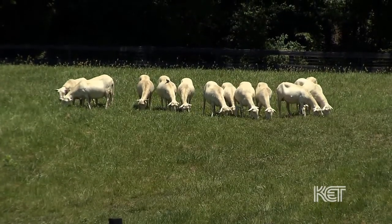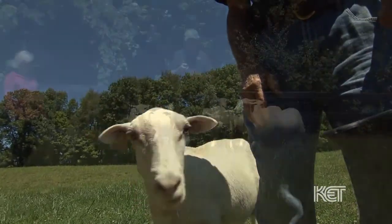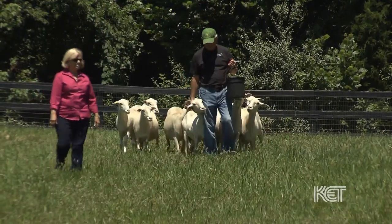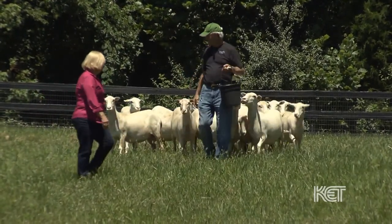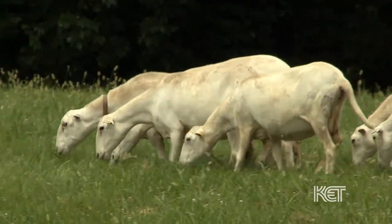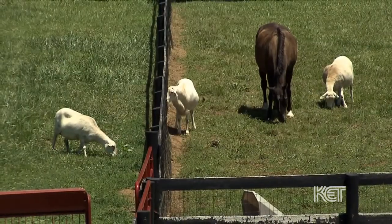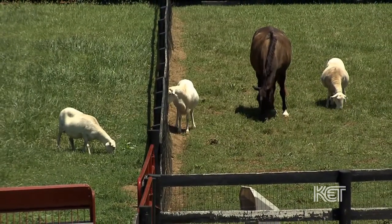I raise St. Croix sheep. They're a hair meat sheep. I've just always liked sheep — I've had sheep all my life since I was a little girl. The St. Croix are a very docile breed of sheep. They're parasite resistant, one of the only breeds in North America that are totally parasite resistant. They're also multi-birthers. They're easy keepers, grass-fed, and great moms.